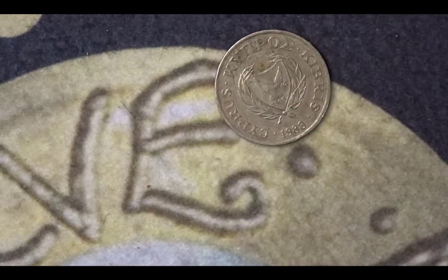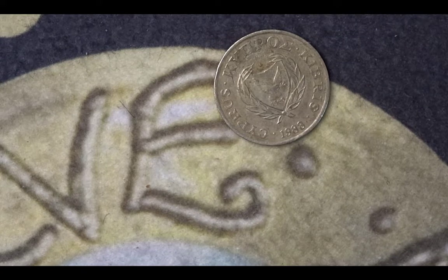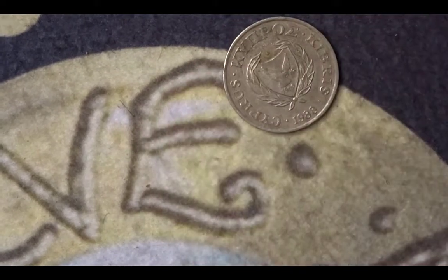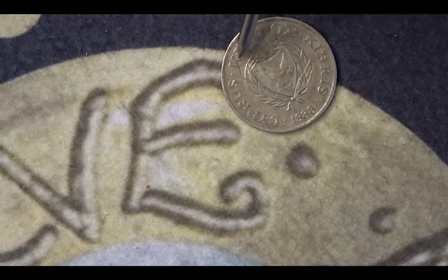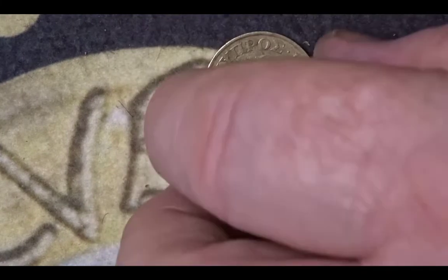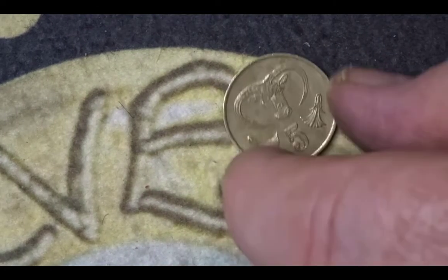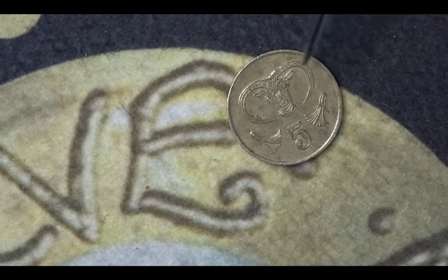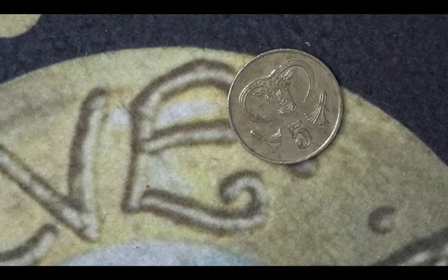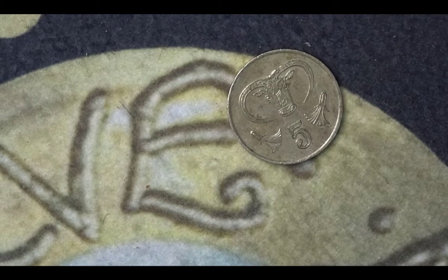The next coin is from Cyprus. It's five cents from 1988. It has on it the coat of arms of Cyprus, which features laurel or possibly palm fronds, and then a shield in the centre with a dove in it. On the other side we have the value of five cents, and a particular ancient drawing that was found in caves in Cyprus itself — the design appears on a lot of pottery. The mintage for this coin from 1988 was 5,060,000.